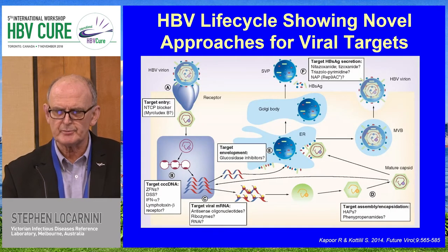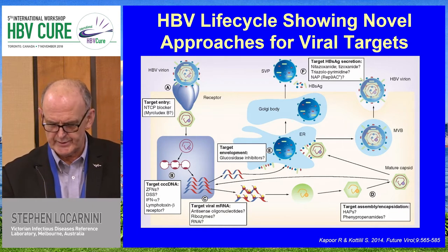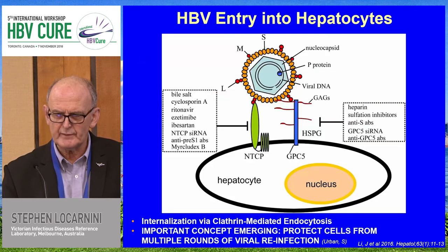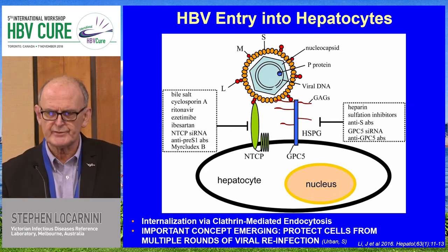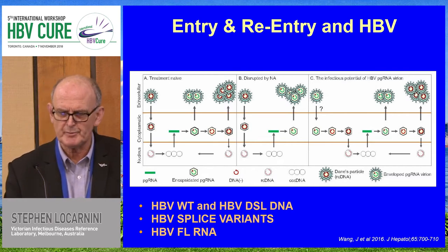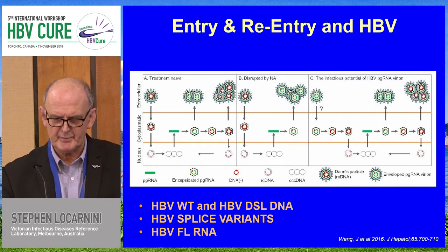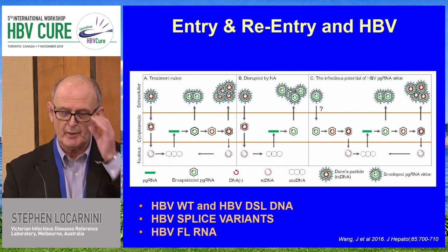We used to think that the intracellular conversion pathway — newly synthesized genomic DNA in capsids being recycled back to the nucleus — was a major pathway for generation and processing of the mini-chromosome. But that's probably wrong and a bit of a simplification. What is important is multiple rounds of viral reinfection. With new technologies applied to the various forms in the peripheral compartment, we've identified not just a clonal view of hepatitis B genomic DNA packaged in capsids and envelope, but really diverse varieties of hepatitis B replicative intermediates.